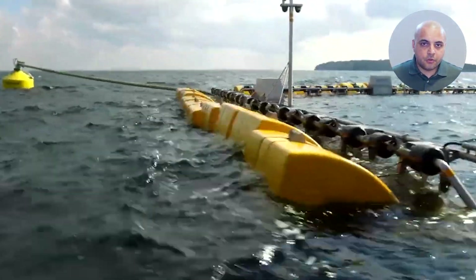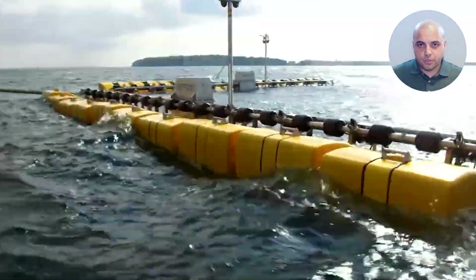Bottom line, WAPTOS's direct-drive system is a reliable, strong, and silent solution.